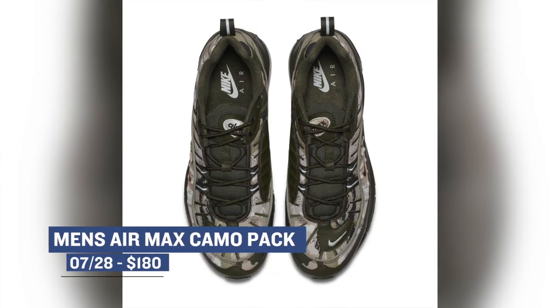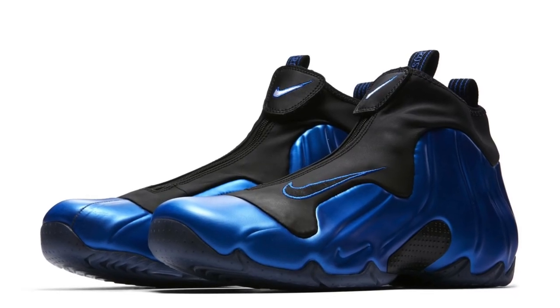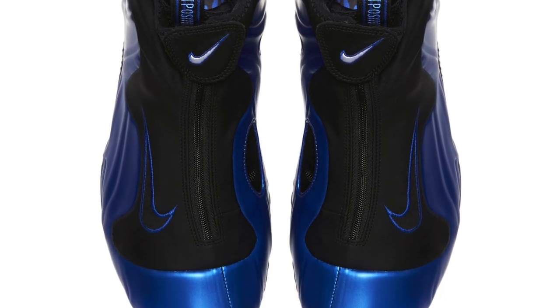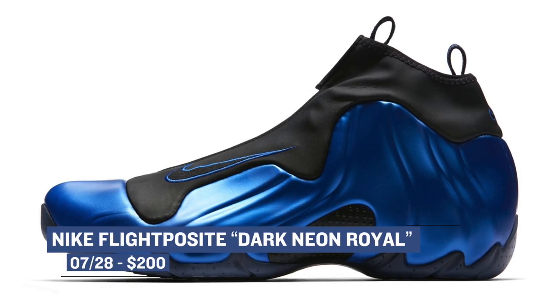For you Foamposite fans out there, the next shoe really needs no introduction — it's the Nike Air Flight Posit. These still look like they are from the future after all this time, and when you mix in that classic colorway, you really start to take things up a notch. You can grab those in Dark Neon Royal for $200.